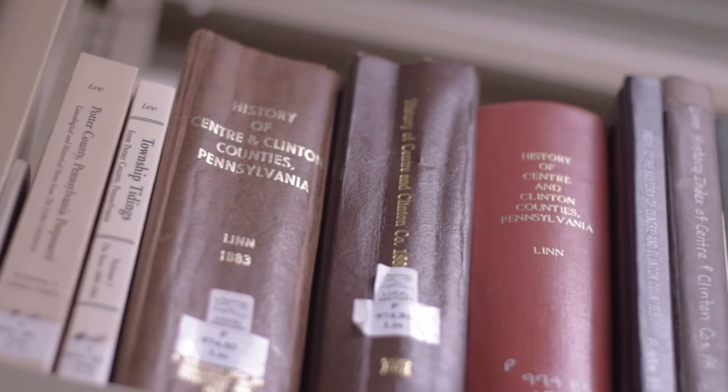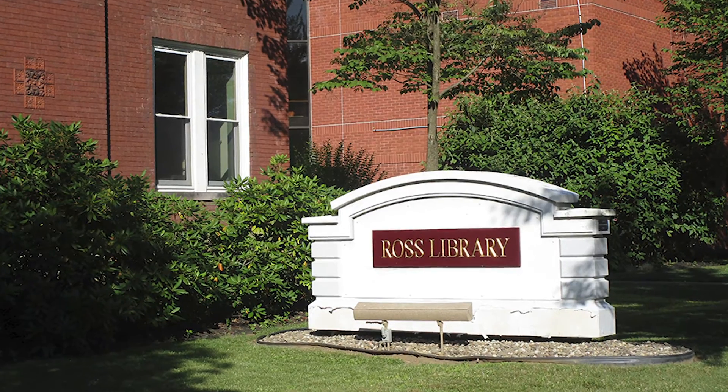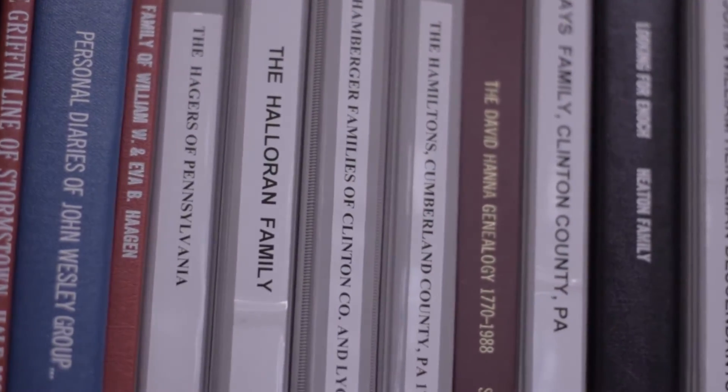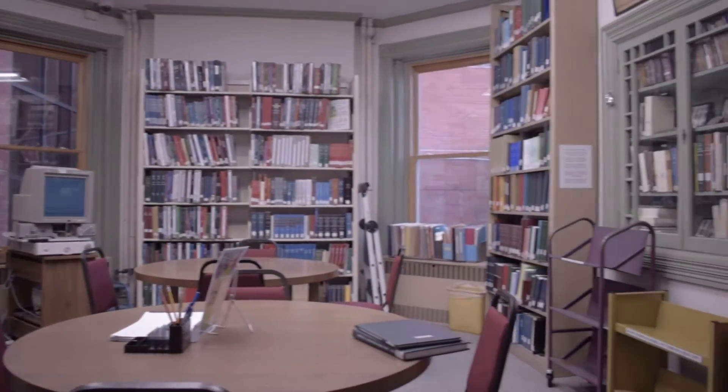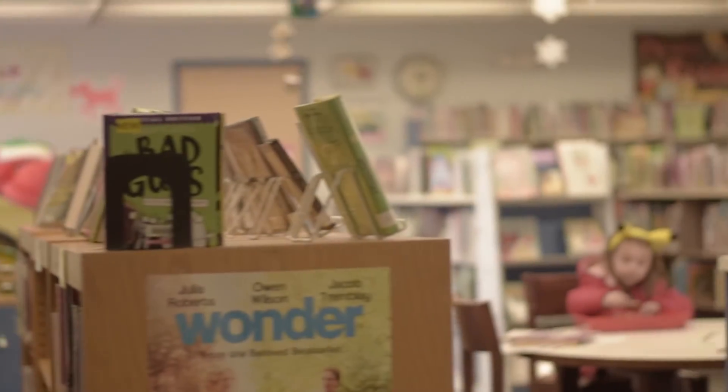Want to know more about the area and its rich heritage? Start at the Ross Library, which houses some of the region's best genealogical resources, as well as a room dedicated to Pennsylvania history. And take the kids upstairs to enjoy the Children's Library.